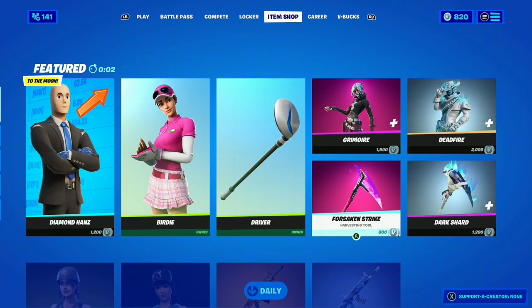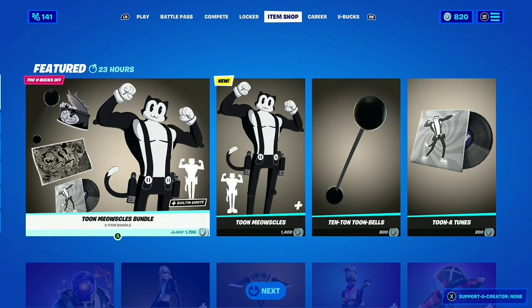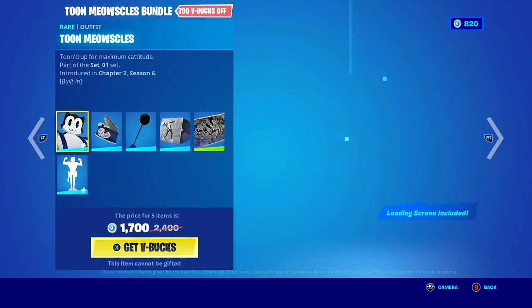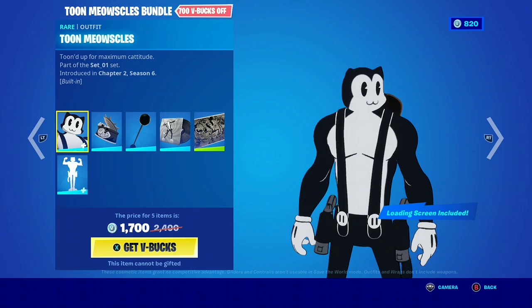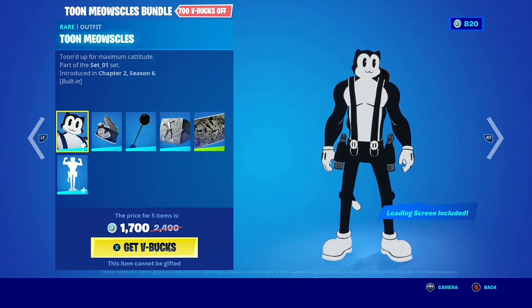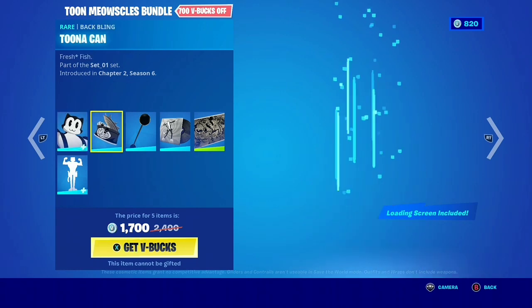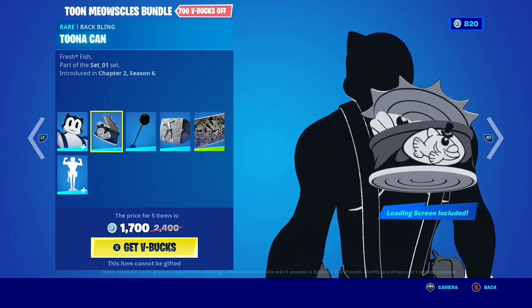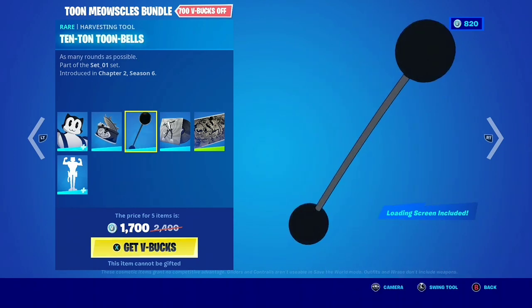We did see the Toon Pack get leaked. So it's not going to be a pat — okay, that's fine. Toon Meowsles: this is a nice skin, with a built-in emote called 'Tuned Up' and 'Maximum Catitude.' The back bling is the Tuna Can, called 'Fresh Fish' — that's cool. Ten ton Toon bells.